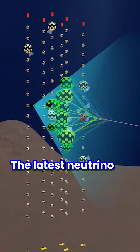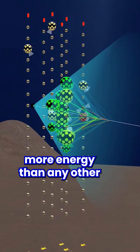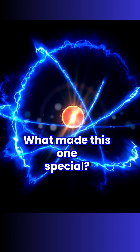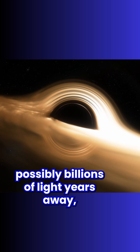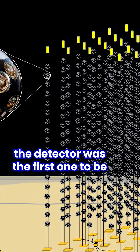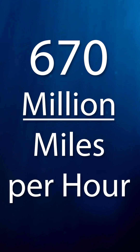The latest neutrino detected made headlines because it had 20 times more energy than any other neutrino ever detected. The most powerful neutrinos are thought to form during the collision of two supermassive black holes, possibly billions of light years away. It is only by chance that an atom nearby the detector was the first one to be in the way of this neutrino moving close to 670 million miles an hour.